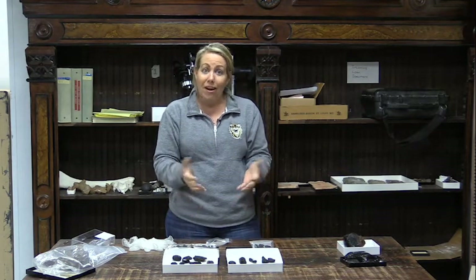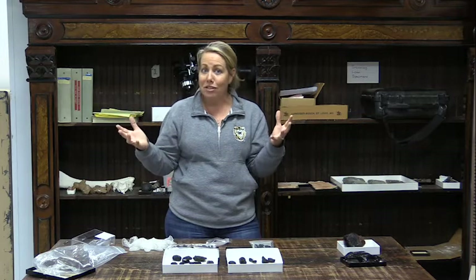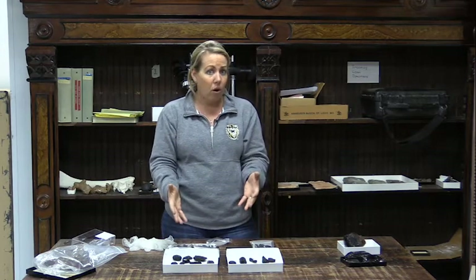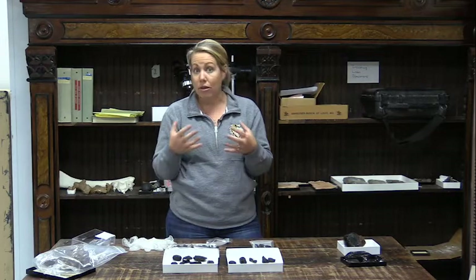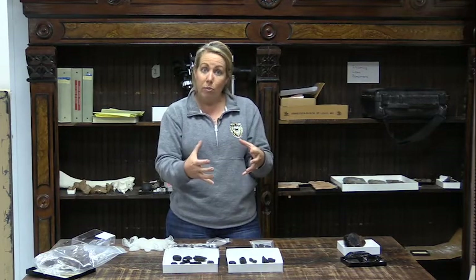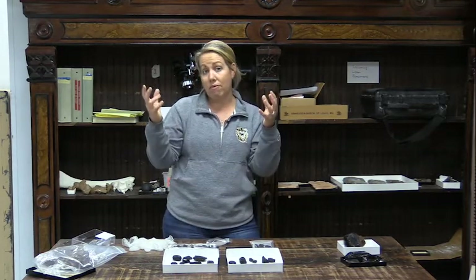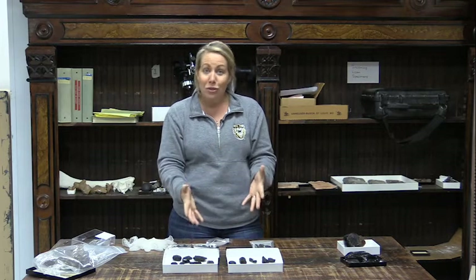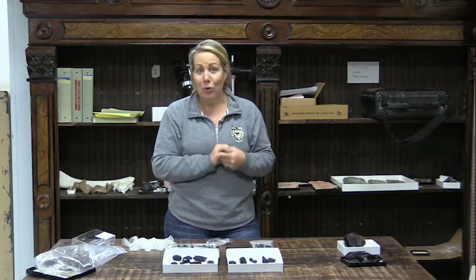So tektites are some of the cool things we can find that are part of these bigger meteorite impact events. We don't find them with all impacts because it depends on what the meteorite actually hits — the type of rock melted and thrown up into the atmosphere. But when we do find them, they're fun and it's cool to learn about them.